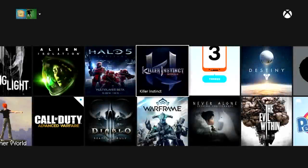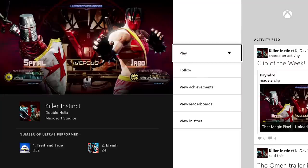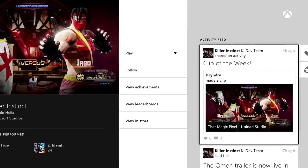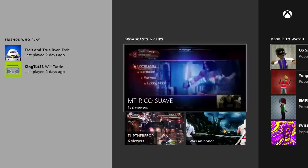Next up, we have game hubs. Just like you have your own gamer profile, games now have their own profile. Here you can see which of your friends is playing that game, popular broadcasts and clips from the community, and people to watch.